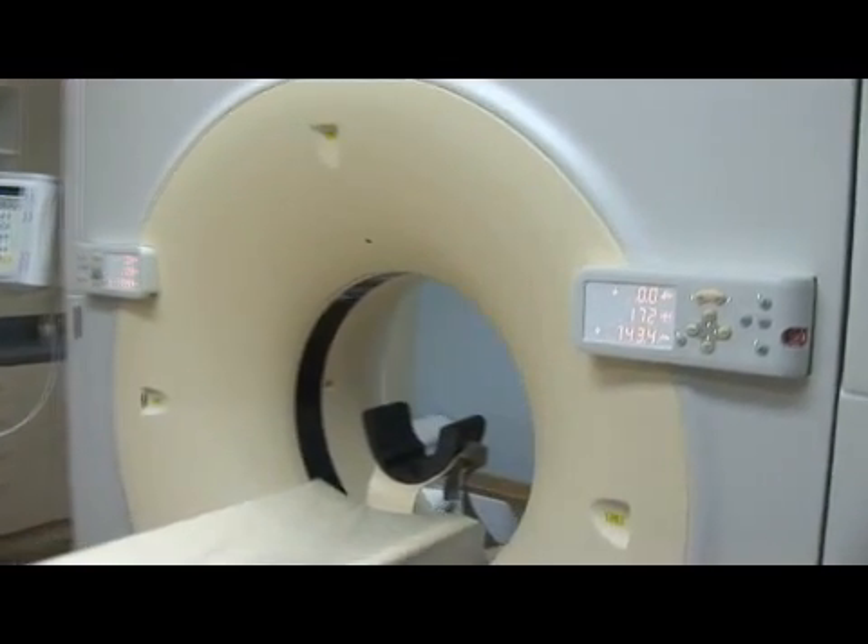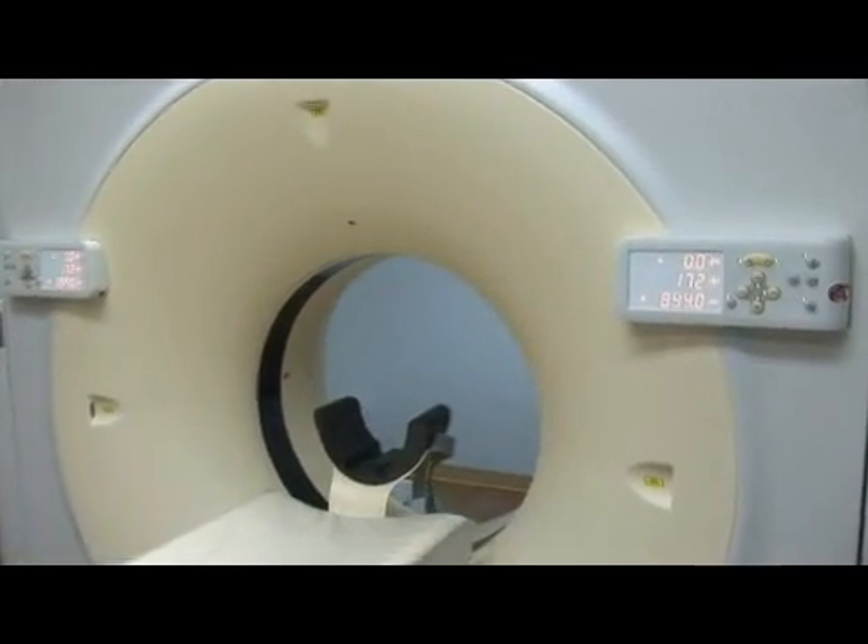Radiology also involves semi-invasive procedures such as arteriograms, looking at the vessels in your brain and other parts of the body, such as your lower legs or the abdomen.